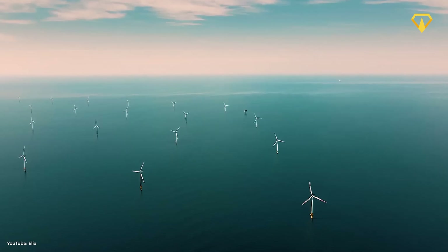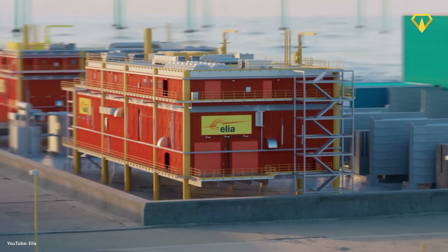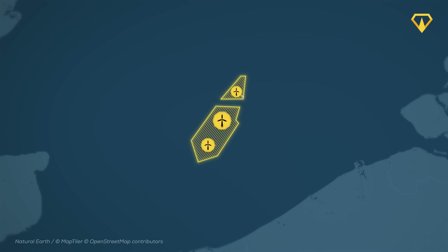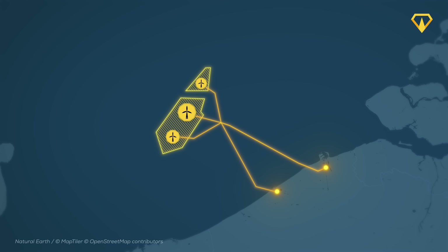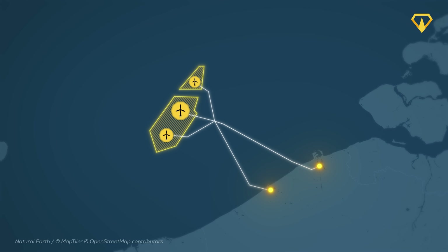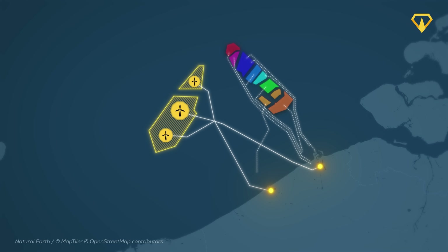But what does the island actually do? It's all about making the transmission of energy more efficient. It will collect the energy from the three new wind farms in the zone and then send it back to the mainland — using a single set of cables rather than a separate set for each wind farm, which is already more efficient.